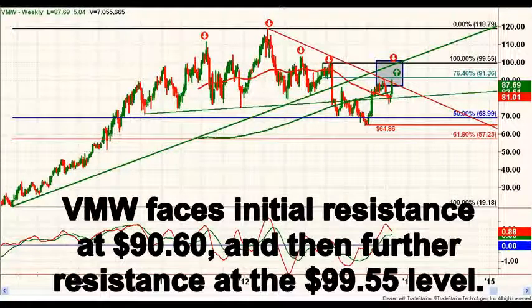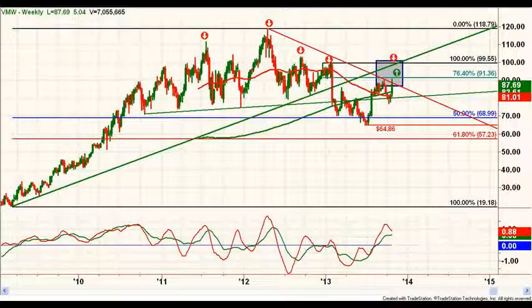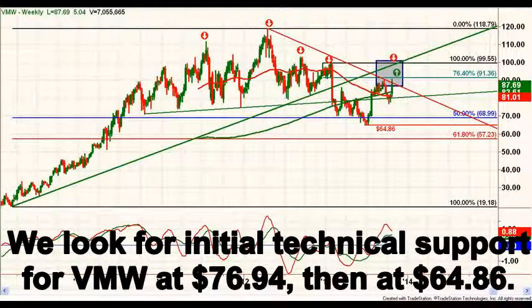The stock has an initial resistance near $90.60, and then the previously mentioned make-or-break test up at the $99.55 level. The first support to watch is at $76.94. Below that, a test of the June low of $64.86 is likely. Thanks for watching and visit us often at BreakingCall.com.